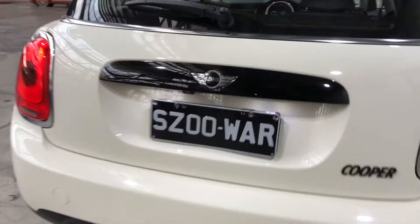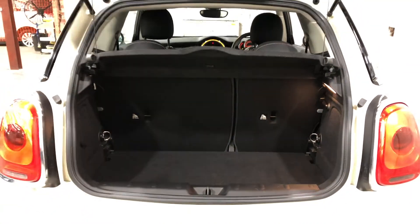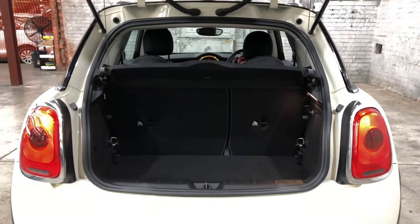As we jump inside the boot here, being a small 3-door hatch, there's actually quite a big amount of boot space at the back. If you need more space, the two back seats do fold down.